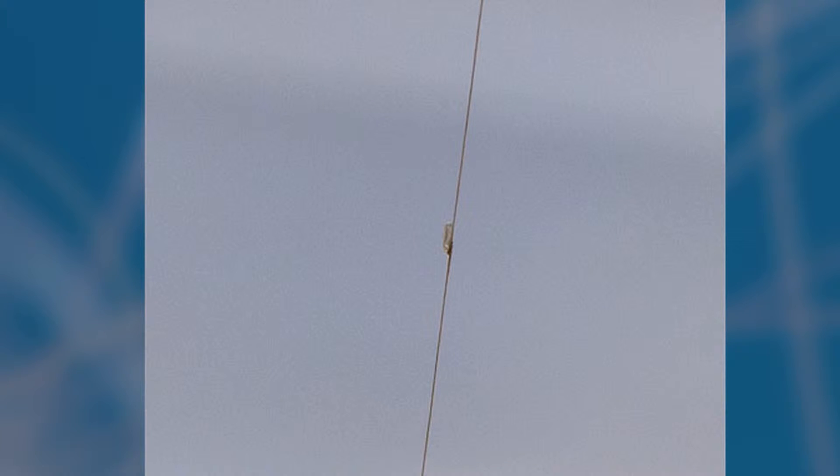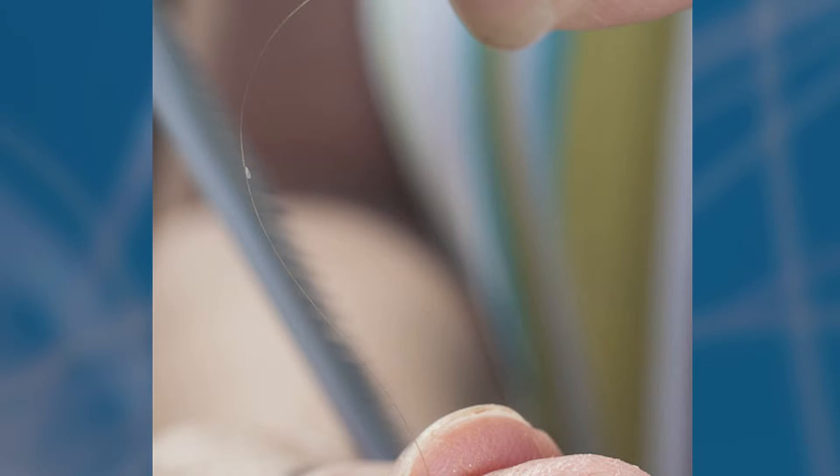Secondly, the way head lice looks is so different than dandruff. Once I tell you, it's so easy to detect. Head lice lay their eggs at an angle on the hair and they're very difficult to get off. They're glued and sticky and you won't be able to remove them unless you pinch your fingernails and slide the egg along the hair strand.